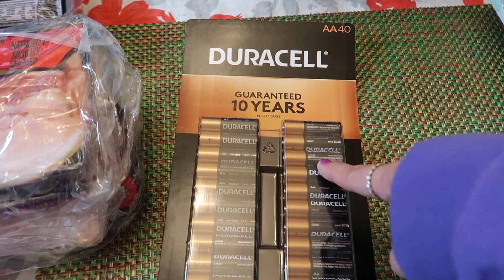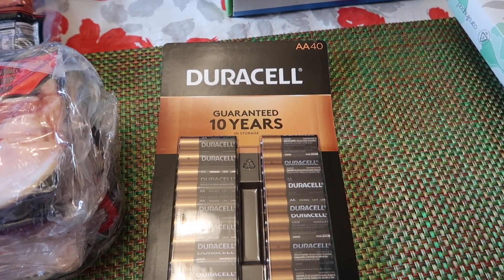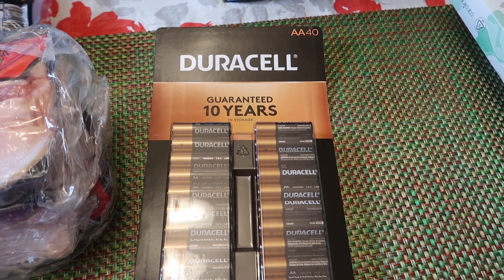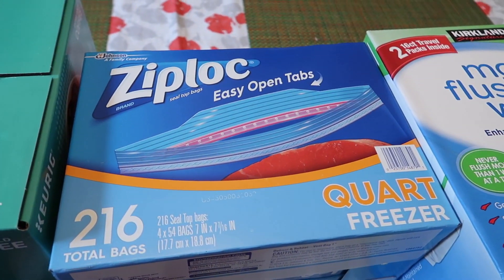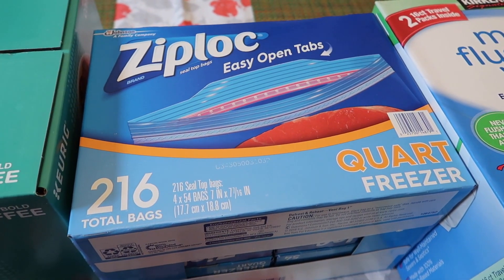I got some Duracell AA batteries. This was on sale — the regular price is $15.99 and it was $3 off, so down to $12.99, and there are 40 batteries in there, so that's a really good deal. And then we just needed more freezer bags, so I picked up the Ziploc quart size freezer bags, and that was $13.99.